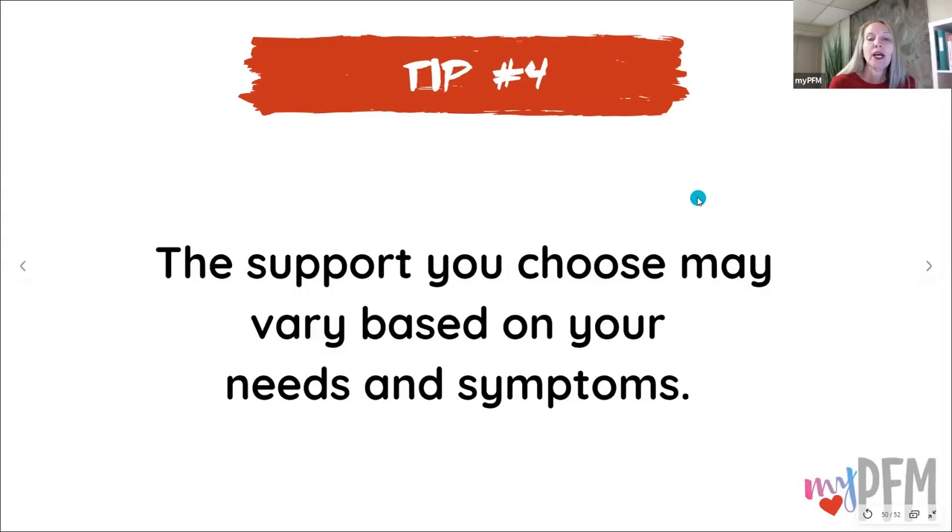Tip number four: the support you choose may vary based on your needs and your symptoms. What amount of support do you need and how do your symptoms vary? You may need less support in the morning and more in the afternoon, or at different times in the month you may need more versus less. Just listen to your body — if you're feeling that heavy dragging pressure, give yourself a little support and lift from below.